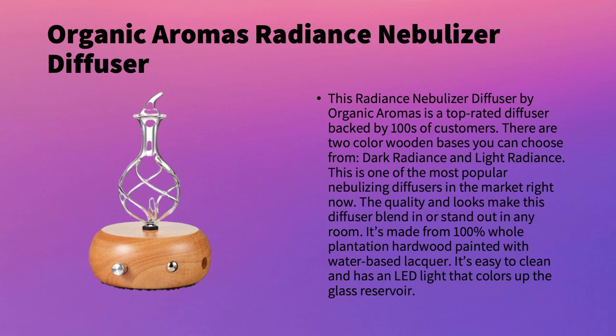Next on our list is the Organic Aromas Radiance Nebulizer Diffuser. This is a top-rated diffuser backed by hundreds of customer reviews on Amazon. There are two color wooden base options: the Dark Radiance and the Light Radiance — the one shown here is the Light Radiance. It's one of the most popular in the market right now. The quality and looks make it blend in or stand out in any space. It's made out of 100% whole plantation hardwood painted with water-based lacquer, and it features an LED light that illuminates the glass reservoir.